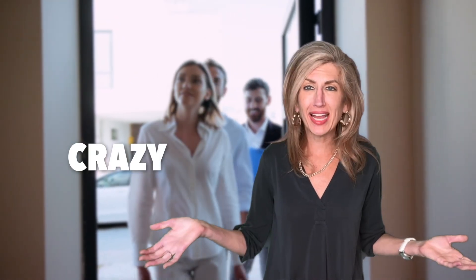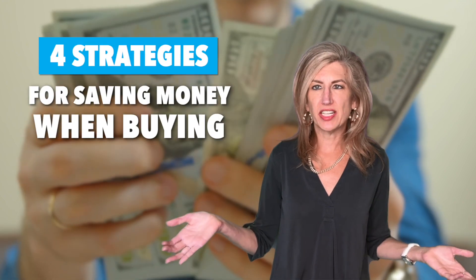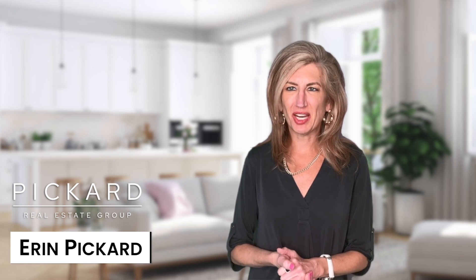As a potential buyer in today's crazy and unpredictable housing market, what are four strategies you can do to save money on your purchase? Hi, I'm Erin Pickard with the Pickard Realty.